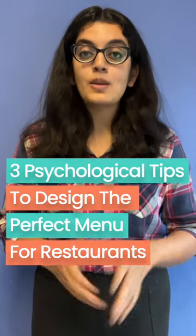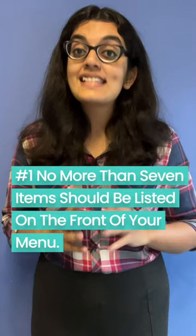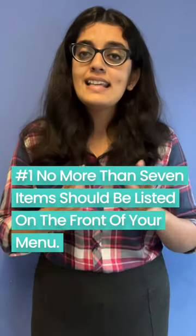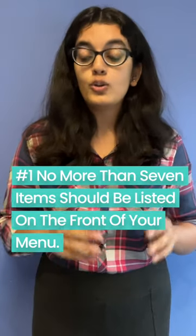Three psychological tips to design the perfect menu for restaurants. Number one: no more than seven items should be listed on the front of your menu. You want to make it easy for diners to choose dishes, not overwhelm them with too many options.